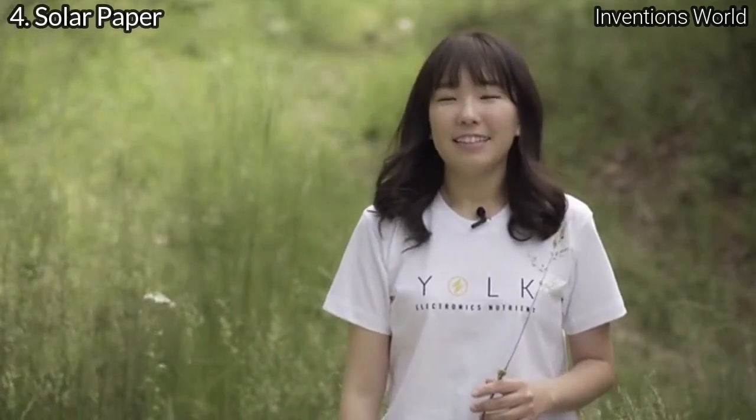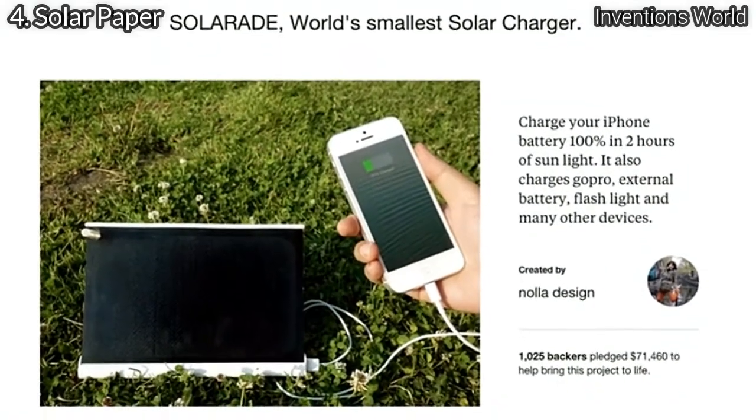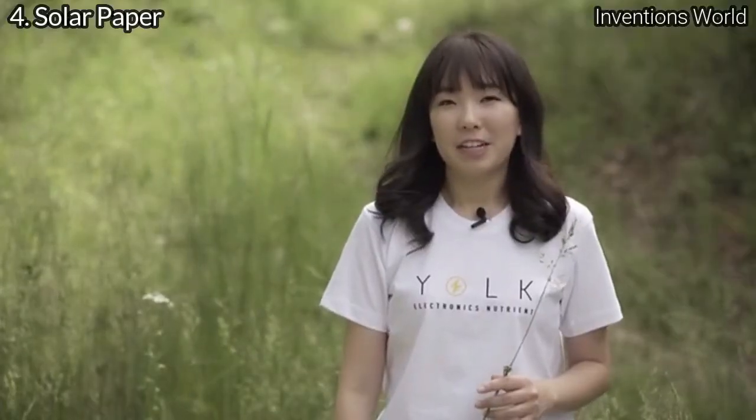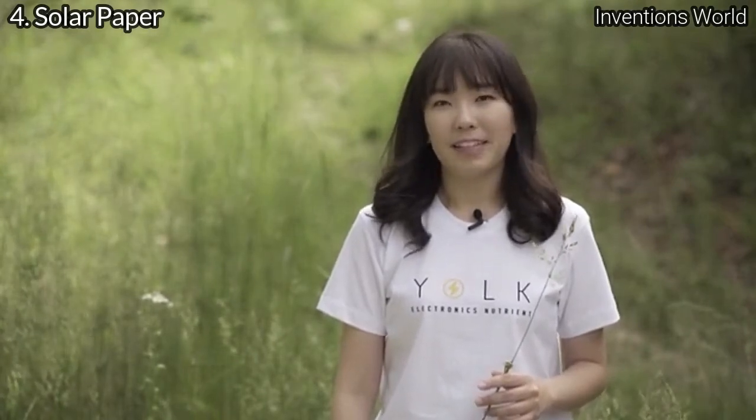I'm Sang-eun Chang, the CEO and designer of York. I first want to thank all the supporters of our first solar project, SolarAid. Following the success of SolarAid, this year we are coming back to present the new Solar Paper — the thinnest and lightest solar charger in the world. Let's take a look.